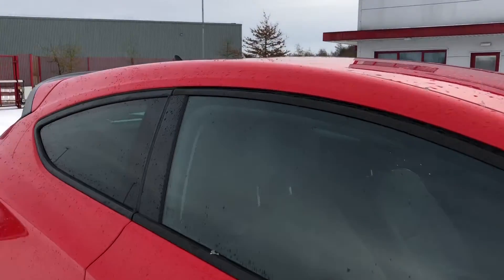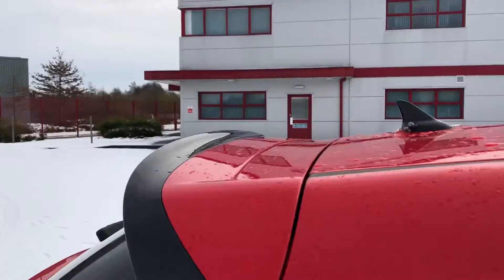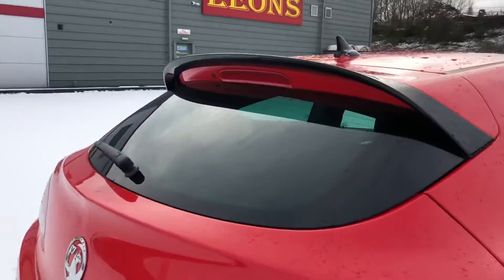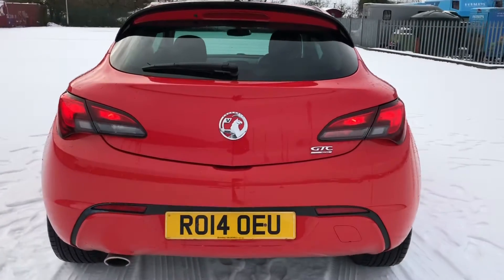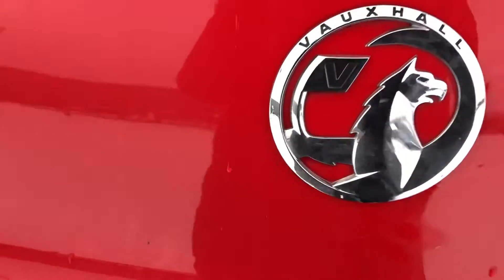You can also see you have got the black window surround as well as privacy glass, and you've also got a spoiler on the back as well. The privacy glass is great for keeping your possessions in the car safe from prying eyes.